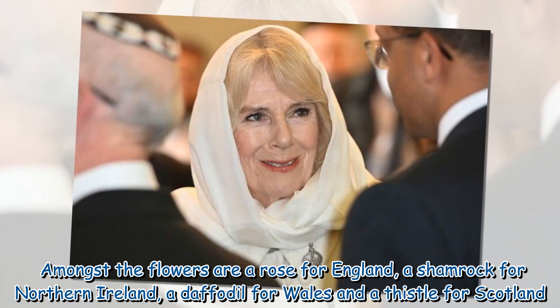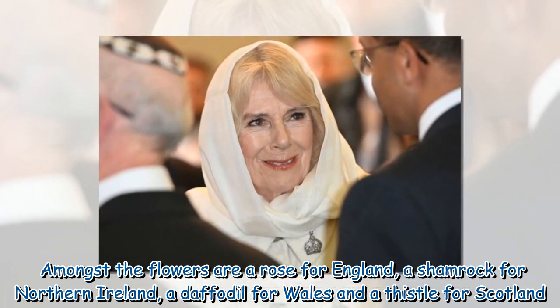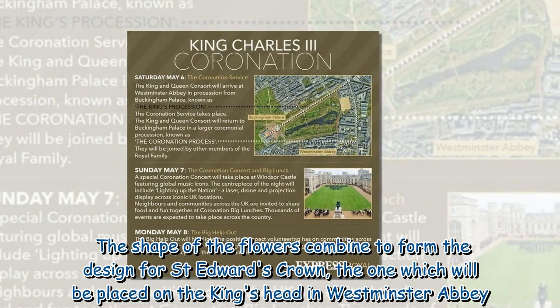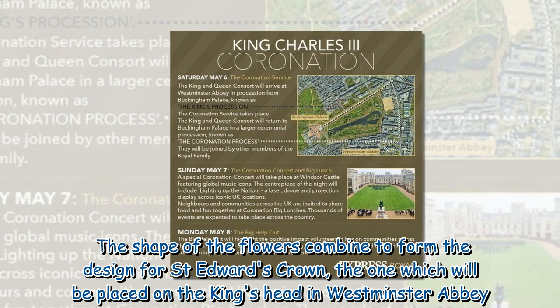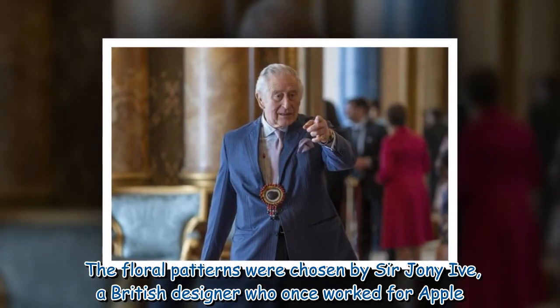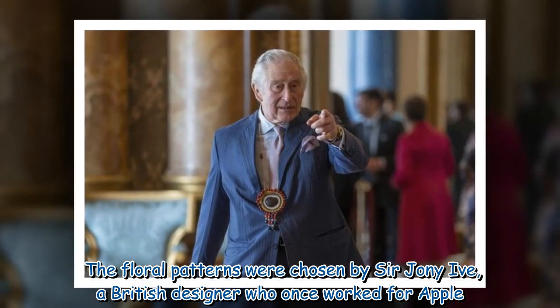Amongst the flowers are a rose for England, a shamrock for Northern Ireland, a daffodil for Wales and a thistle for Scotland. The shape of the flowers combine to form the design for St Edward's crown, the one which will be placed on the king's head in Westminster Abbey. The floral patterns were chosen by Sir Johnny Ive, a British designer who once worked for Apple.